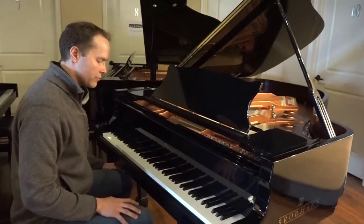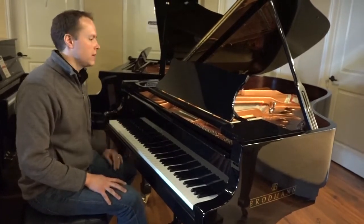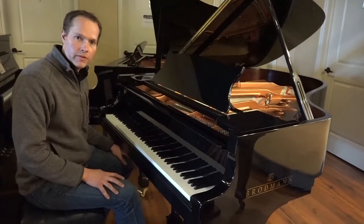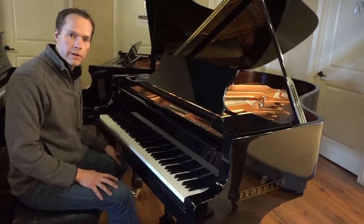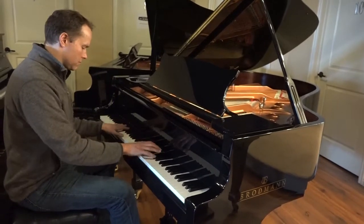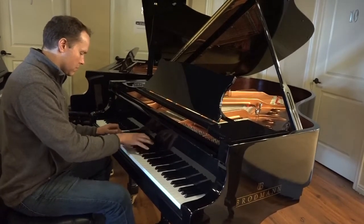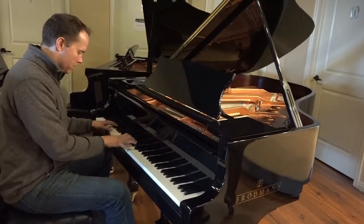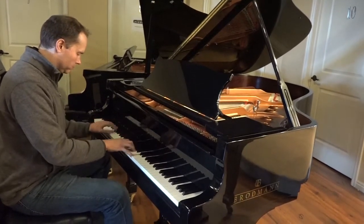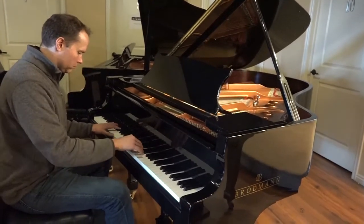It has some real depth to the tone, a lot of richness and good sustain as well, and just a lot of power. I feel like when I play this piano, I have a lot of access to power that I don't have on a lot of other pianos — even other pianos the same size.